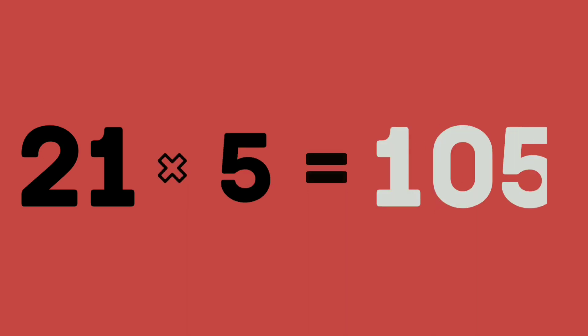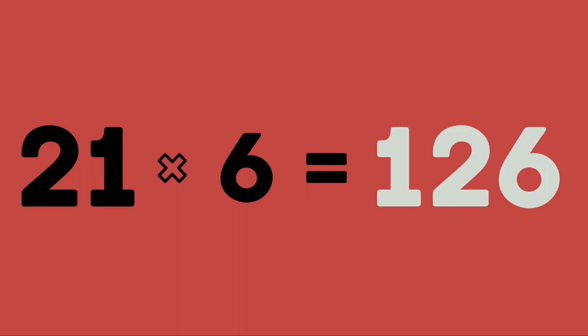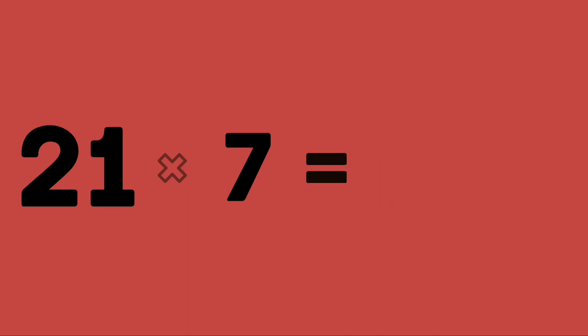21 fives are 105. 21 sixes are 126. 21 sevens are 147.